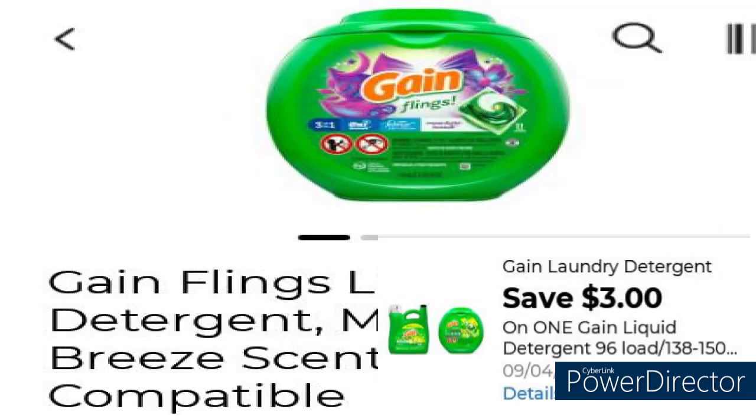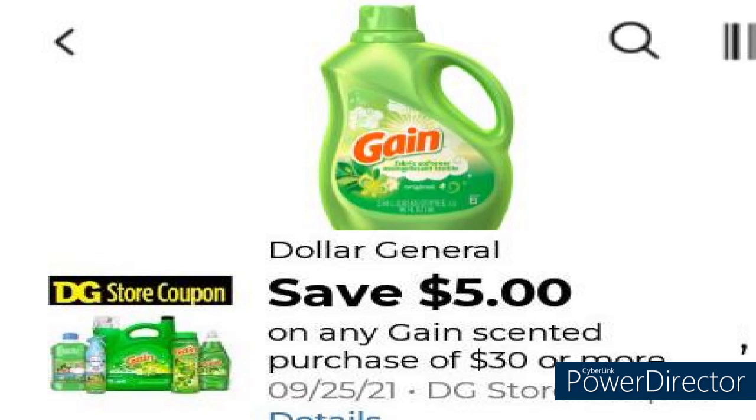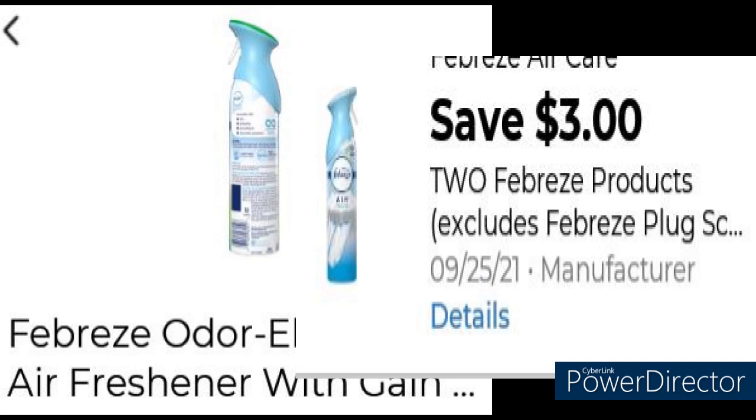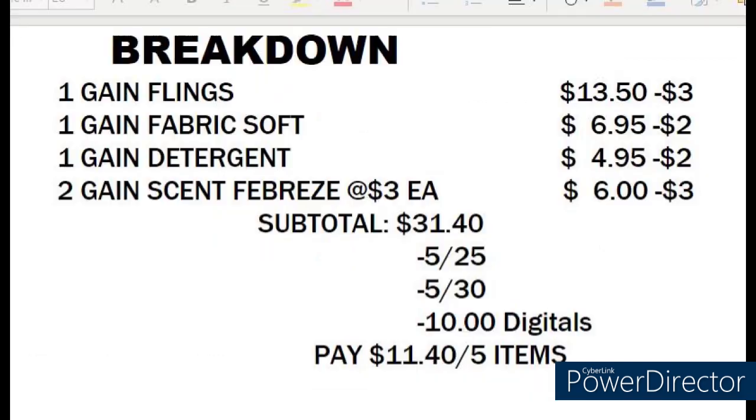We're going to start out with the Gain Flings 51 count at $13.50 minus the $3 coupon. We're going to have the Gain Fabric Softener for $6.95 minus the $2 digital coupon. We have the Gain Detergent for $4.95 minus the $2 digital coupon. The Gain Scented Febreze Spray at $3 each, making that $6 minus the $3 digital coupon. Your subtotal before taxes will be $31.40. You're going to minus the $5 off $25, the $5 off $30, and $10 digitally — you need to pay $11.40 for five items, that's $2.28 per item.